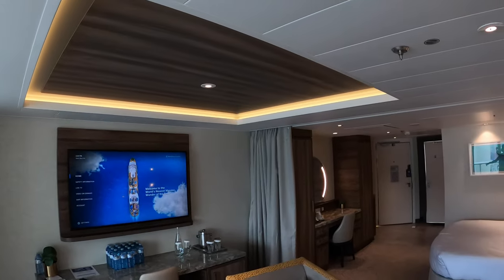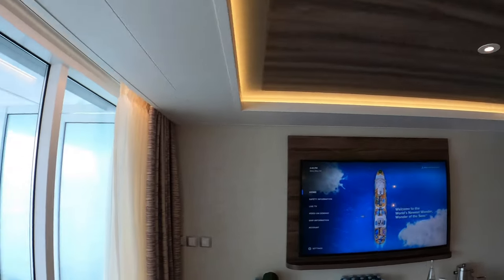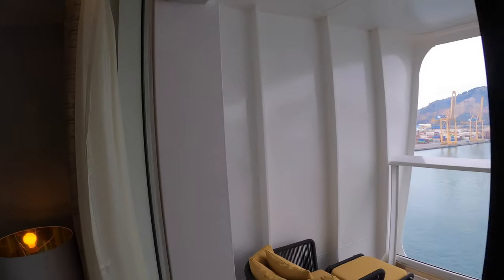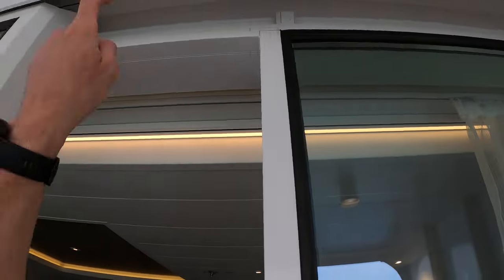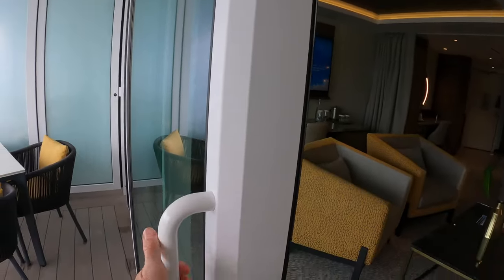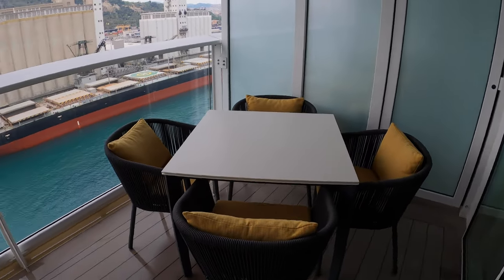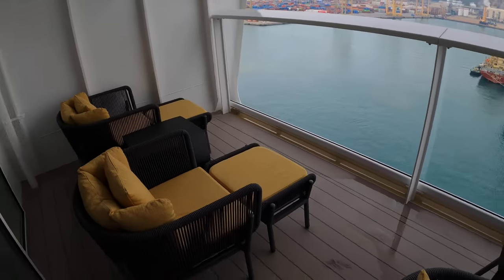Very wide and spacious, with recessed LED lighting up here — looks nice. They've changed the veranda doors to hang from the top, so it works a lot easier with a lot less effort to open and close. We have a dining table for four and two loungers outside.